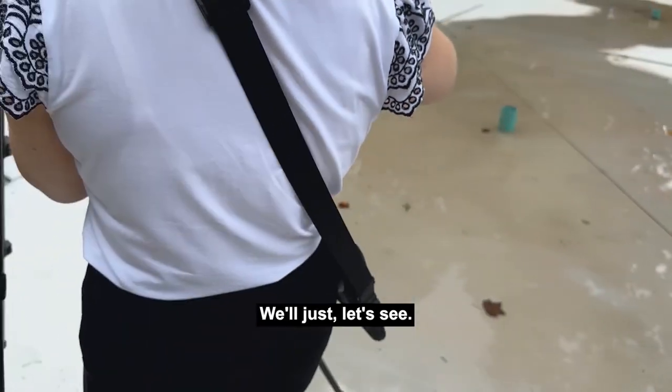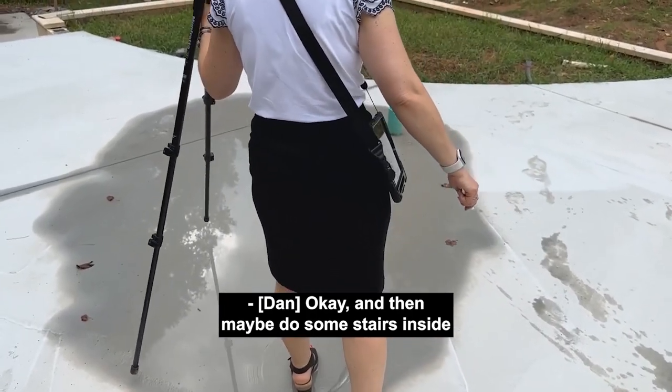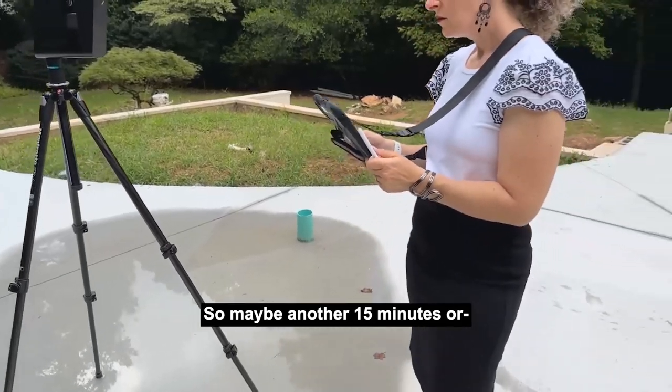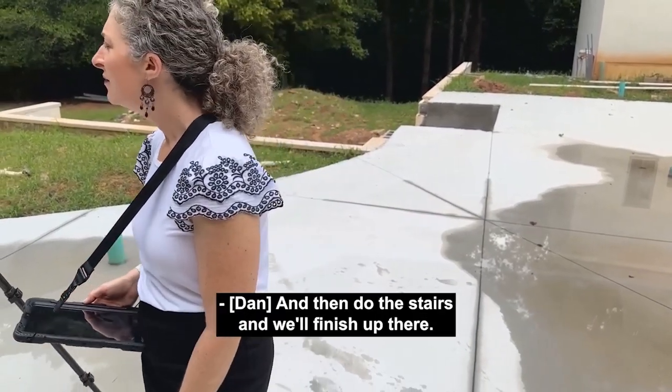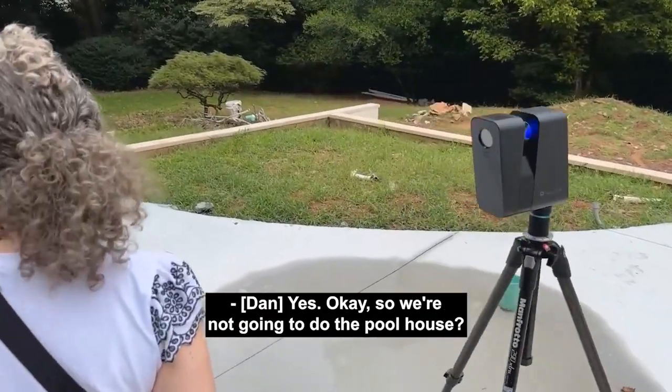We are getting to the point where we've scanned almost more outside than we've scanned inside, so I think that's good. Let's see — maybe another 10 to 15 more minutes out here, then maybe do some stairs inside to finish up. I don't think I need to go further.